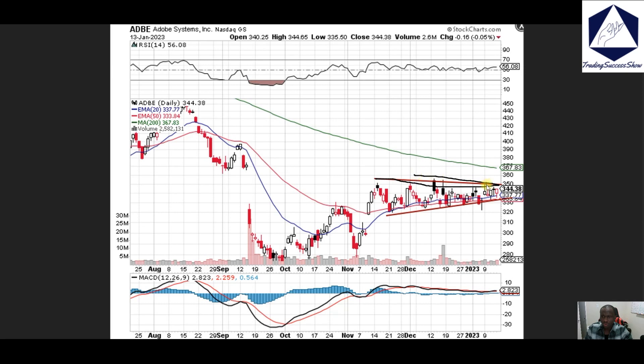Adobe — this is a beautiful-looking chart at this point in time. We're looking to push right into the 200 moving average, pending the performance of the market.